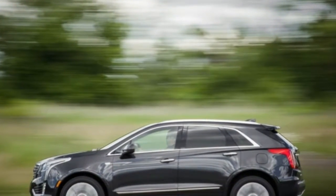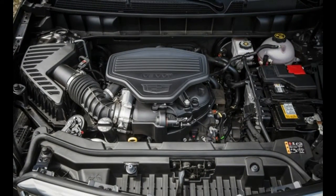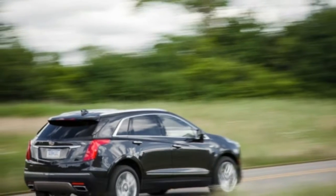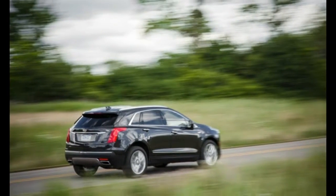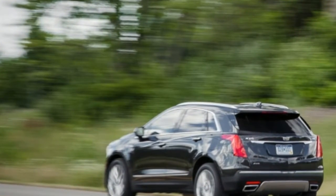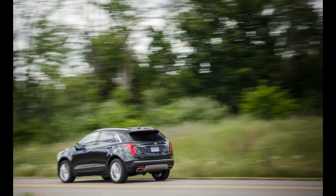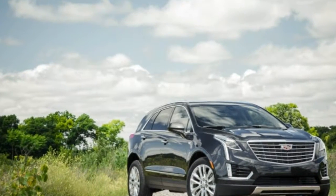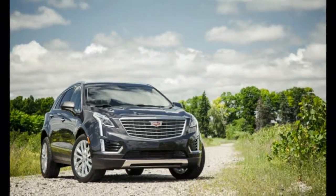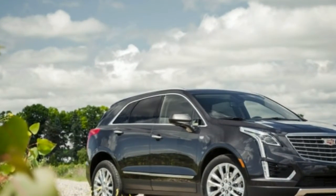The instruments are bright and legible, although a variety of fonts and gauge styles smacks of raiding the GM parts bin rather than presenting a unified, more upscale look. The XT5's CUE infotainment system uses a vibrant 8.0-inch high-resolution touch screen, and the system is less confusing and wonky than some earlier incarnations. Still, some basic functions like regulating airflow require more steps than they should, and the sliding bar for radio volume does not always respond. We usually avoided that annoyance by using the redundant controls on the steering wheel, but a simple knob would also do the trick just fine while being accessible to the front passenger.